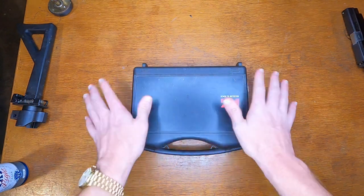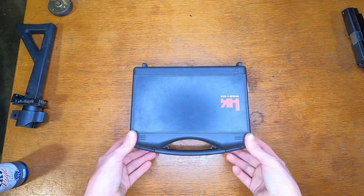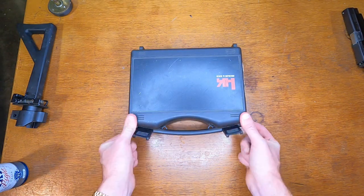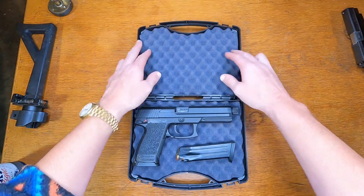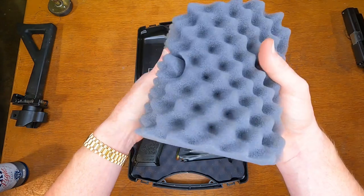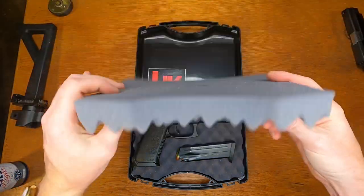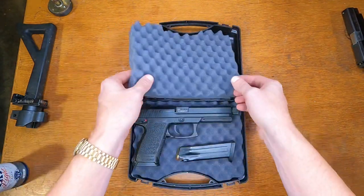Don't be that guy. Anyways, box — cheap — which kind of sucks for as expensive a gun as this is. Flip the old tabs and what do you have here? Well, none other than an H&K Mark 23. Cheapy foam, nothing to write home about. It's got a hole in the middle, not sure what that's for. Janky old bumper sticker, no one cares about that.